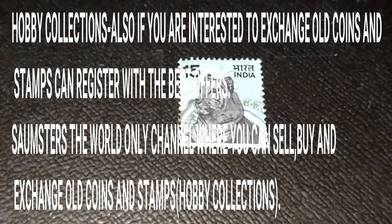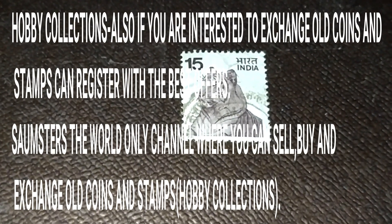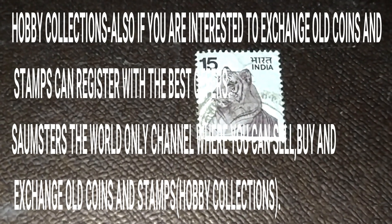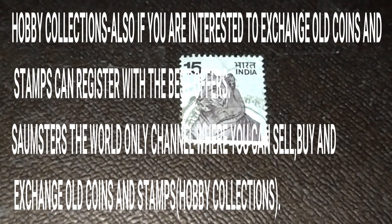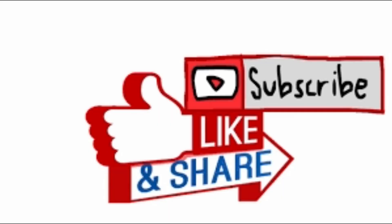I hope you liked this video. Please like and subscribe to my channel. Thanks for watching. Bye.